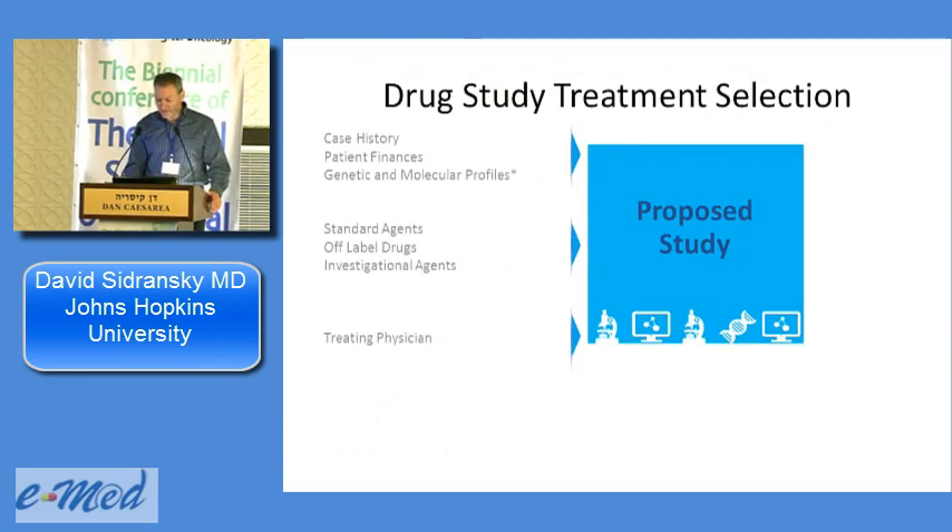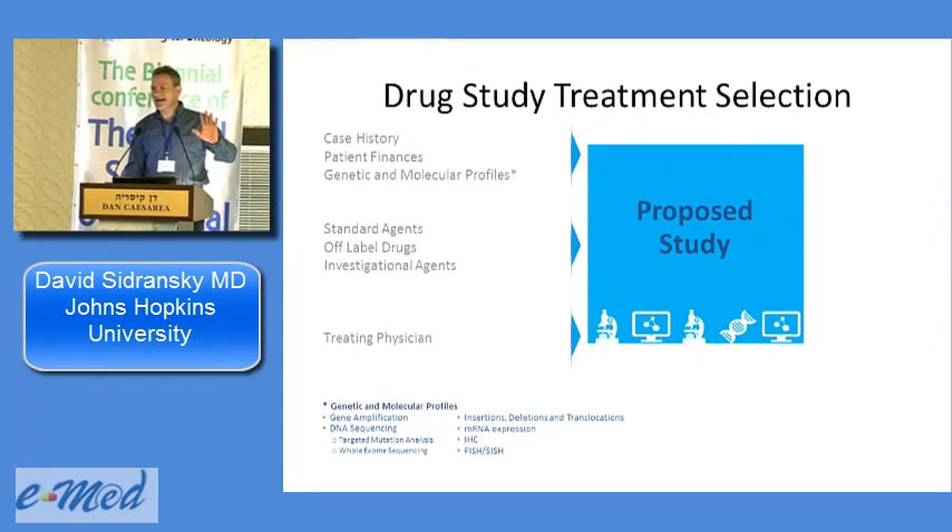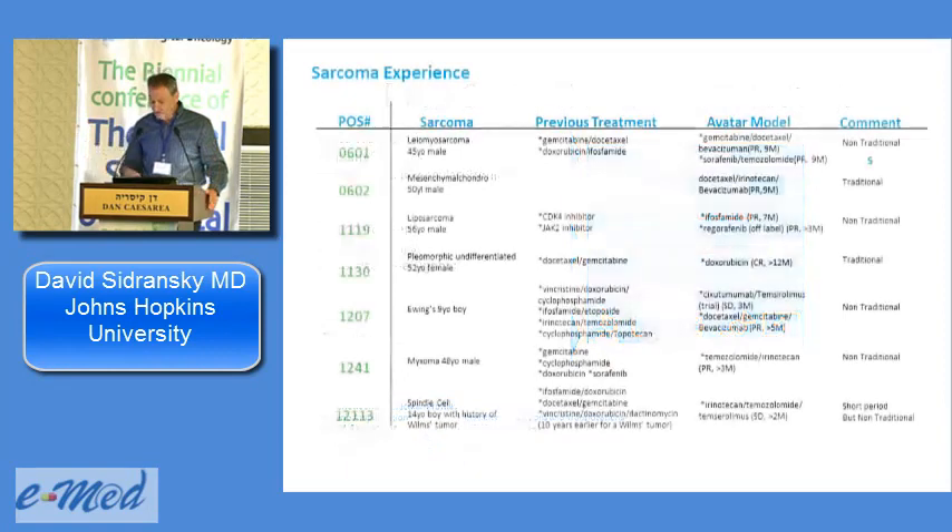People always ask how we get to a drug or drug combination. We go through: what genetic and molecular information we have, what standard agents have already been tried, what off-label agents are active at low frequency, and then investigational agents. The interaction with the treating physician is critical — it's what allows us to do the testing and then act on it. We've had one or two cases where we had really good results but the oncologist wasn't on board and didn't give the treatment. You have to have someone who believes in doing this.